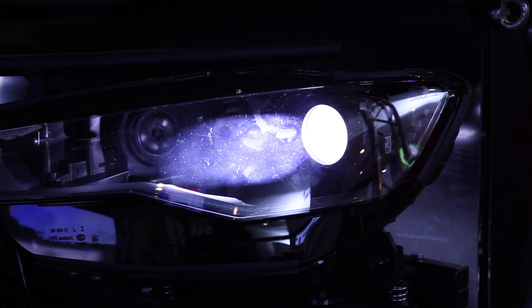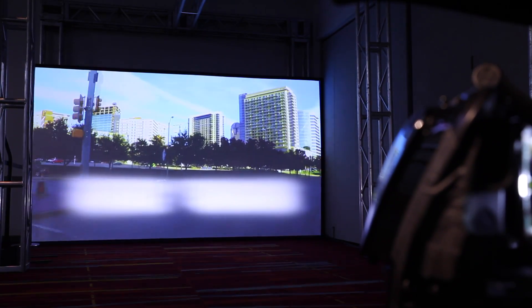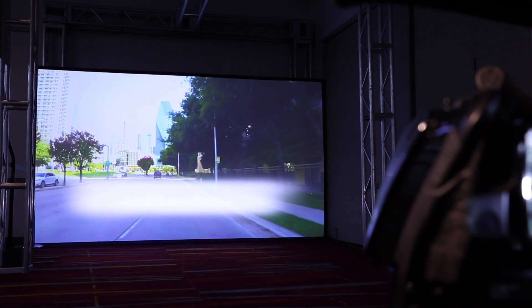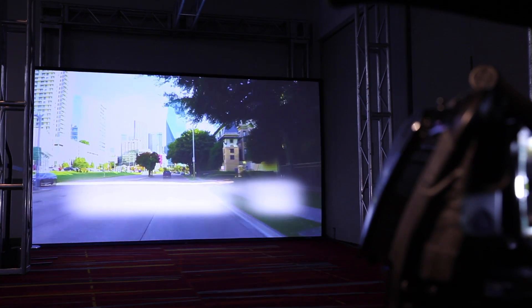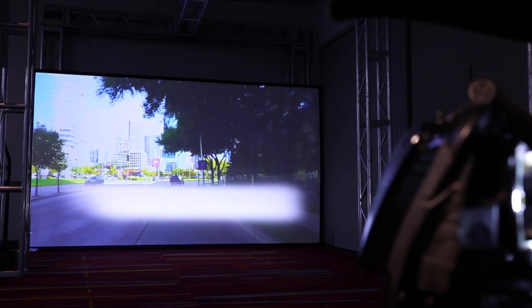The TDA2X processor also feeds valuable analytics data to the fully adaptive LED headlights. Each headlight contains 78 LEDs, which are individually managed by our industry-leading TPS 92661 LED matrix manager, which is in production and will be on the road in several vehicles this year.